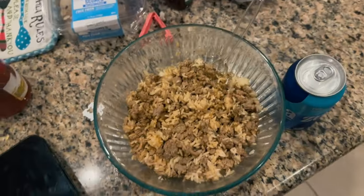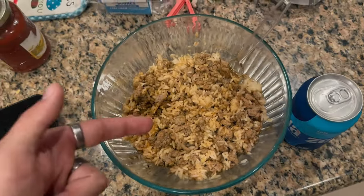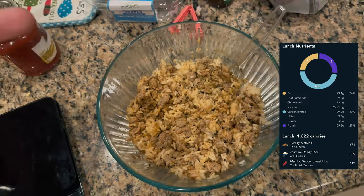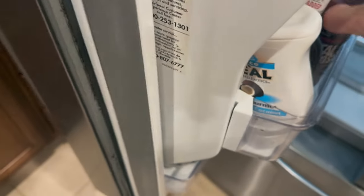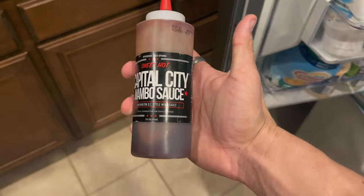Food's done. In this bowl we have 16 ounces of beef, two packets of Uncle Ben's instant jasmine rice, and three ounces of Capital City Mambo sauce. Absolutely fire. I've got like 800 calories left for the day.